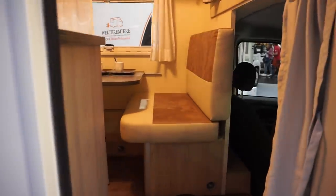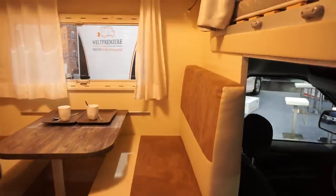Some details for you: 515 centimeters long, 187 wide, and height 268. So it's about the same height as most camper vans.